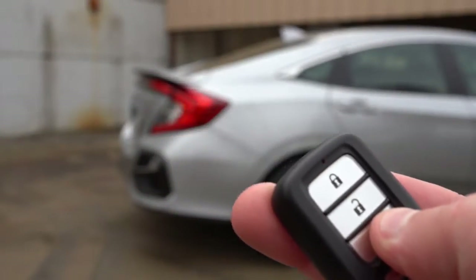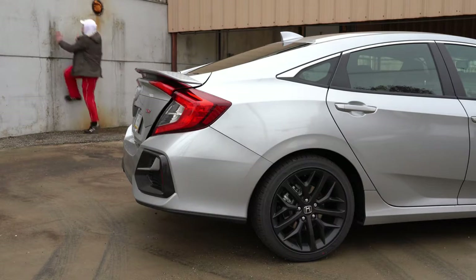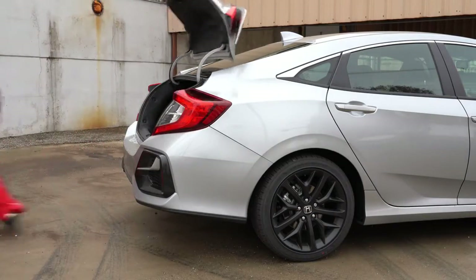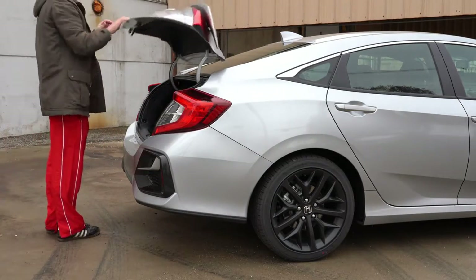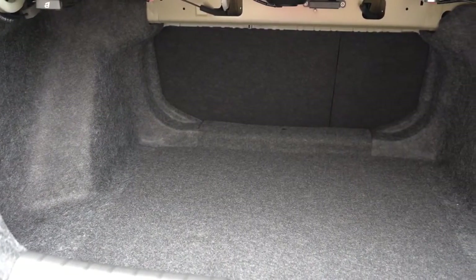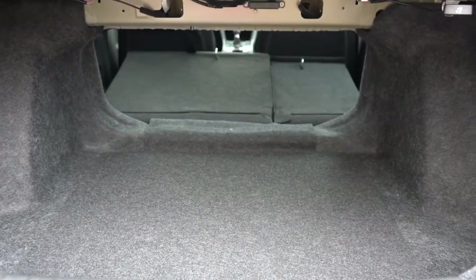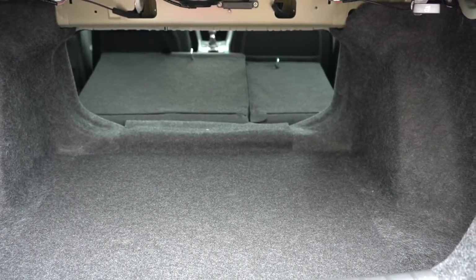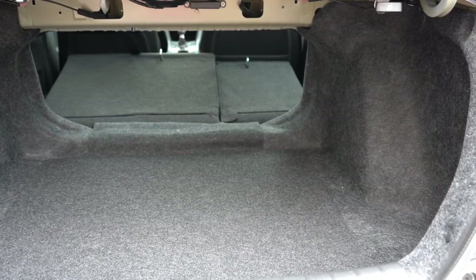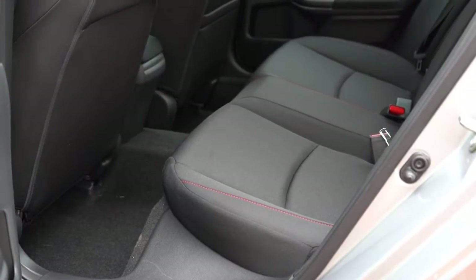When it comes to opening the rear trunk, there is a button on the key fob and also one on the driver's side door just in front of the cup holder. Once opened, cargo capacity comes in at 14.7 cubic feet. If that is not enough, there is a 60/40 split rear seat that folds down for extra space, along with a standard cargo area light.